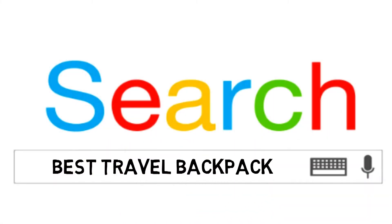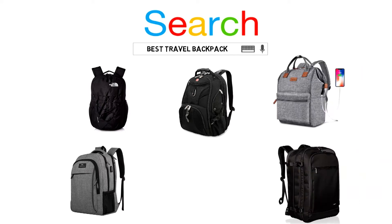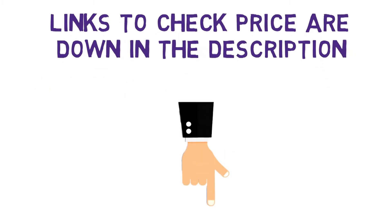Are you looking for the best travel backpack? In this video, we will look at some of the top travel backpacks on the market. Before we get started, we have included links in the description for each product mentioned, so make sure you check those out to see which is in your budget range.